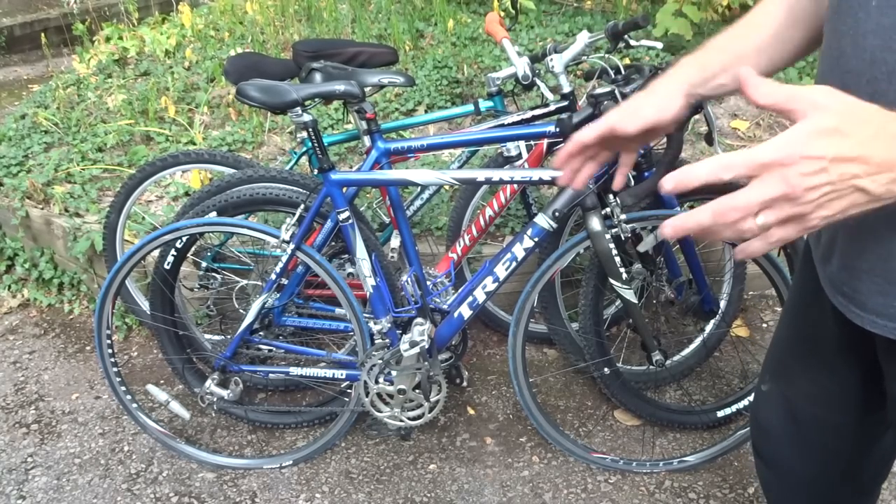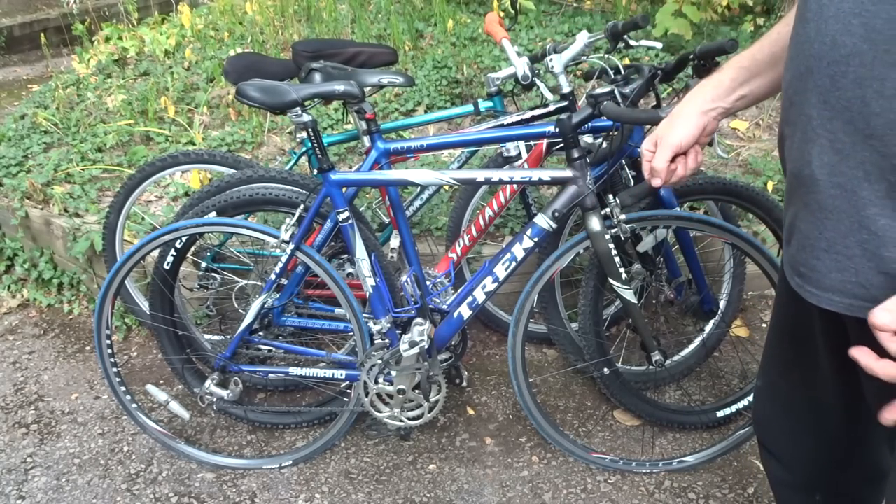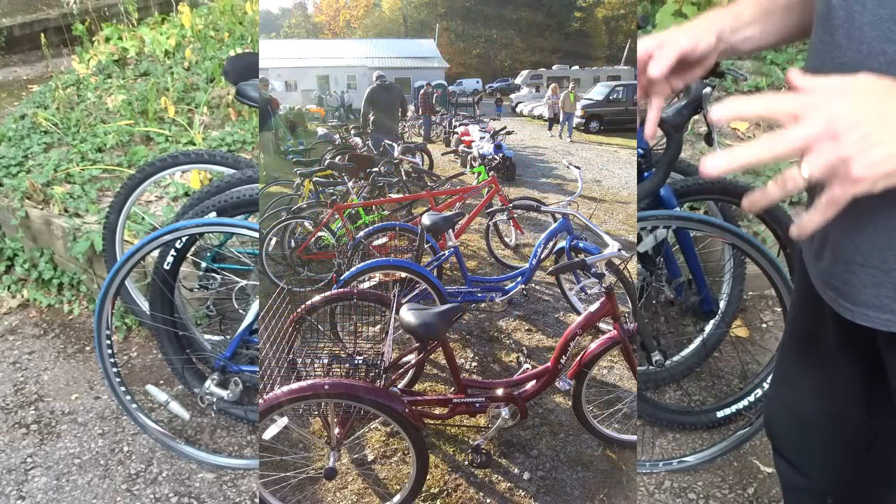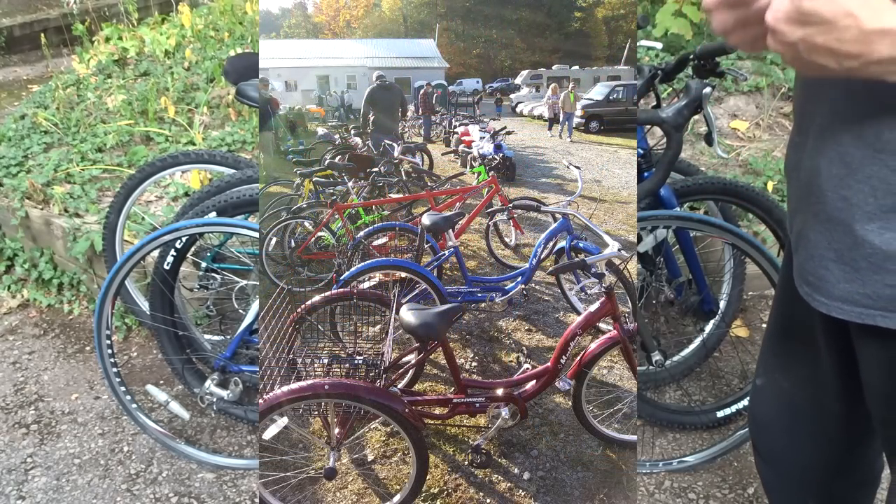Hey viewers! Last Saturday I went to an auction and had a total blast. It's been years since I've been to a live auction. They had 40 or 50 bikes there and I went with a goal to buy some bikes that I could use to make some videos.